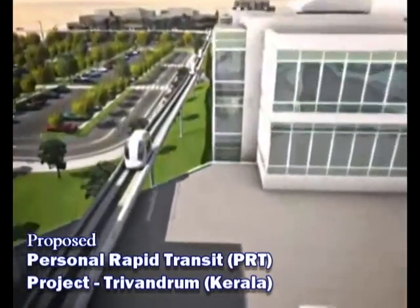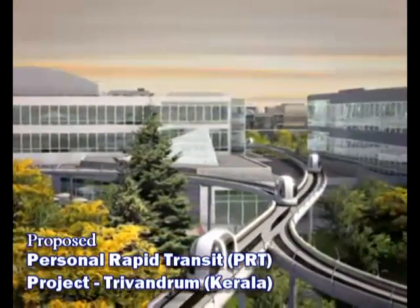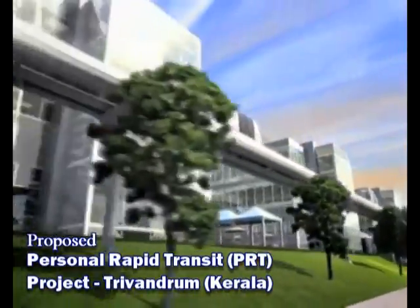ULTRA is an automated transit system using many four-person, zero-emission electric vehicles. ULTRA gets you to your destination faster than a car and avoids parking hassles.